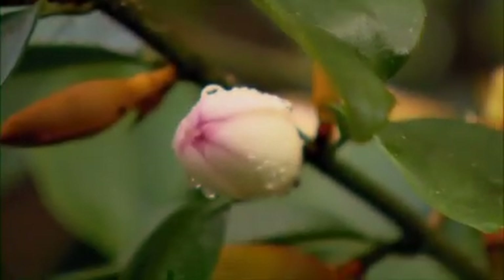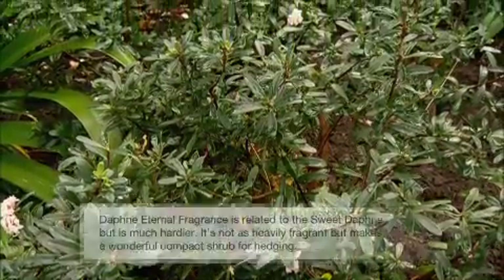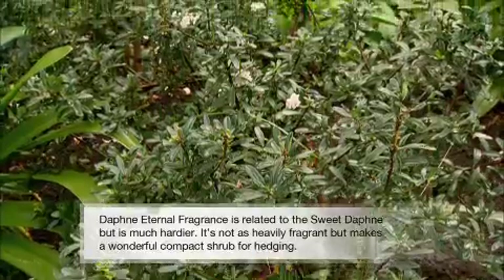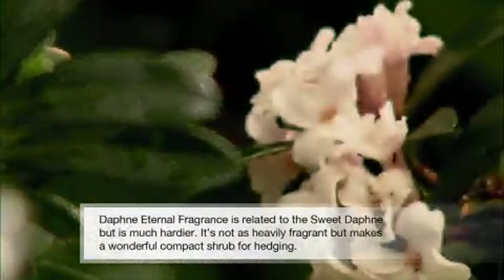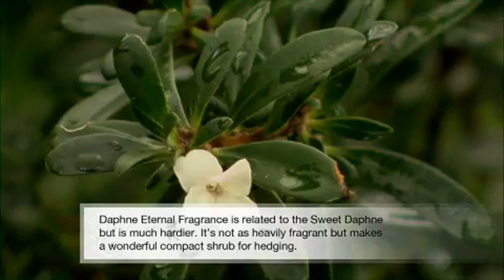The new cream flower is about to be released. This is the Daphne Eternal Fragrance, a very hardy shrub that produces strongly fragrant clusters of waxy star-shaped flowers atop deep green foliage.